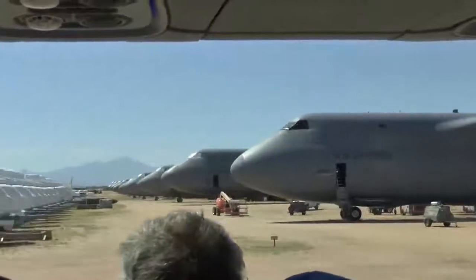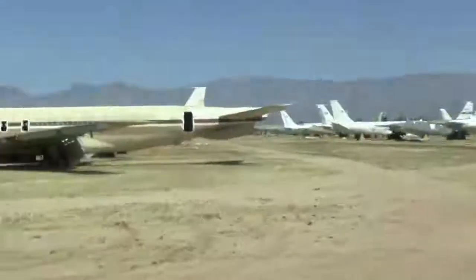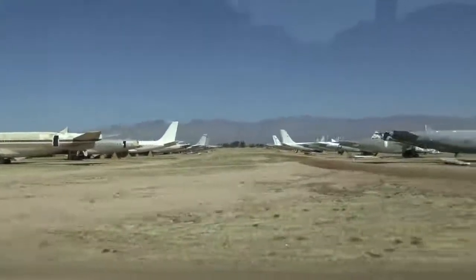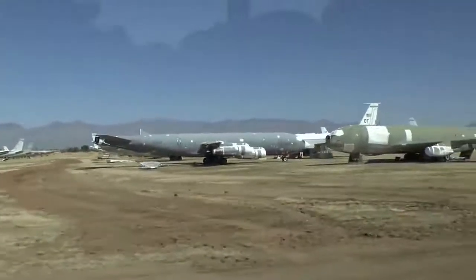Commercial airliners — what are they doing here? They've got turbofan engines. Remember those E-models I showed you? They upgraded them, put turbofans on those E-models, and increased capability 20%.